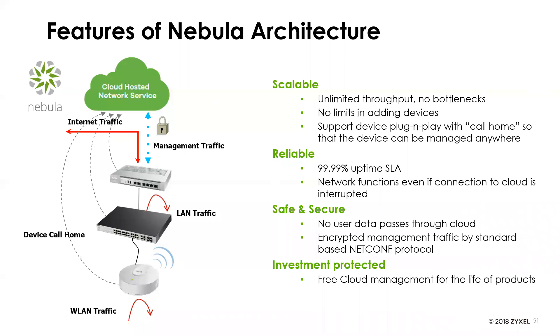The investment is also protected. We offer free cloud management for the life of the product. If your full-scale Nebula license expires, the device won't be bricked — it will continue to function with some fewer management features in the free cloud tier, and you can always flip back once you get new licenses.